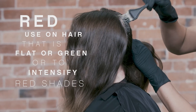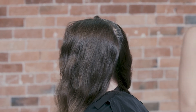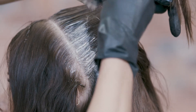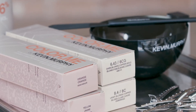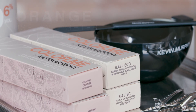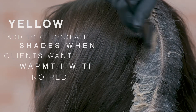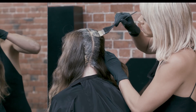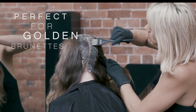I use red when the hair is sitting too flat or green on darker depths. Red is great to neutralise the unwanted green tones out or to intensify your red shades. I love using orange when working on lighter depths to really give a fullness with plenty of light and reflection. Yellow is such an underused shade — I love adding it into chocolates when clients like warmth but they don't want to see any red. It's perfect for golden brunettes.